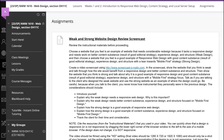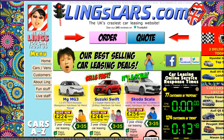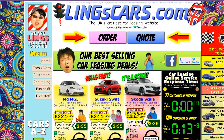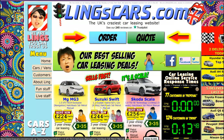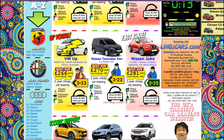My favorite from that list was linkscars.com. As you can see immediately, this is a very loud website. There is really no discernible visual hierarchy — your eyes kind of go everywhere. And as you scroll down the site, it does not get much better.